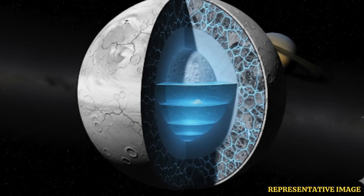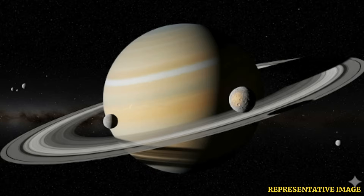As per the study's lead author Alyssa Roden, a scientist at Southwest Research Institute in Boulder, if Mimas has an ocean, it represents a new class of small, stealth ocean worlds with surfaces that do not betray the ocean's existence.